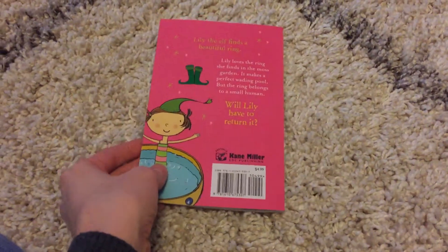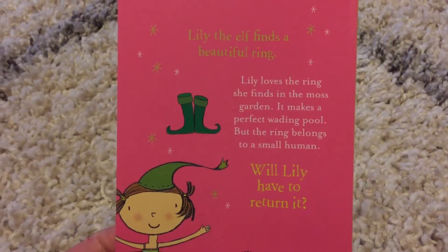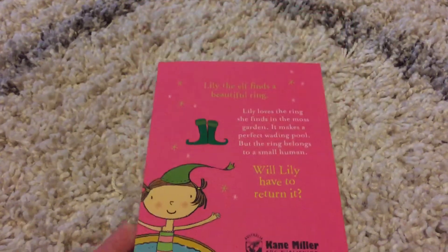This series does not have to be read in order. In this one, Lily finds a ring that she loves, but it doesn't belong to her. What must she do with it?